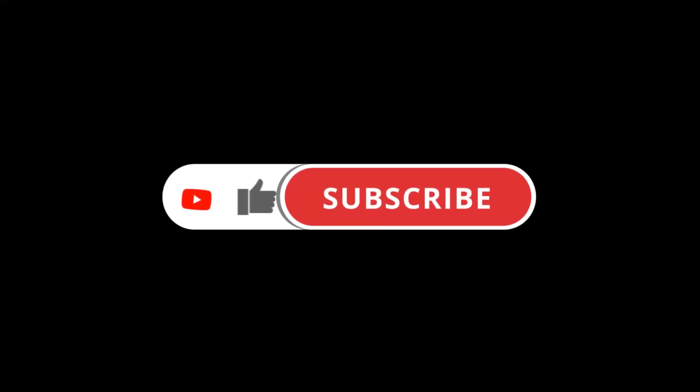Please do your best by clicking on the subscribe button and liking to be notified whenever I upload a new clip.